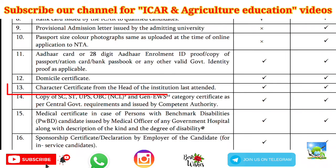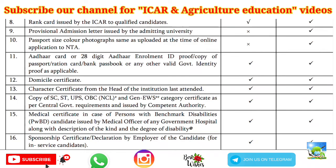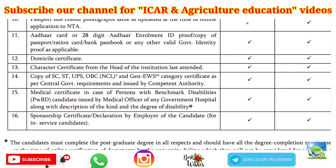Next is the character certificate from the head of the institution last attended, which you can get from the Dean PG. If your TC mentions that your conduct is good, that is also sufficient. If character is not mentioned in your TC, then you have to apply for a separate character certificate from your previous institution or university.